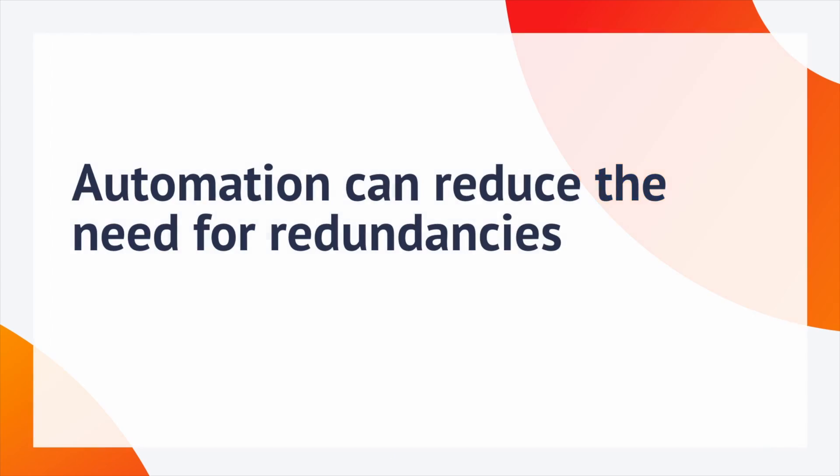Number five is having more automation to reduce the need for redundancies. With more automation you can do more with less and you avoid having built-in redundancies. You typically have these built-in to deal with failures, but better automation means you can reduce surplus hardware.